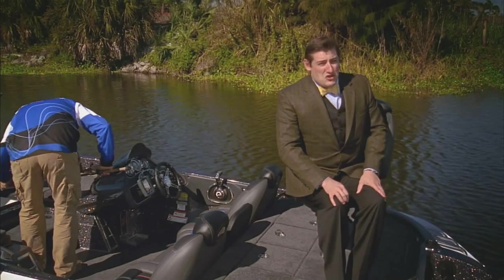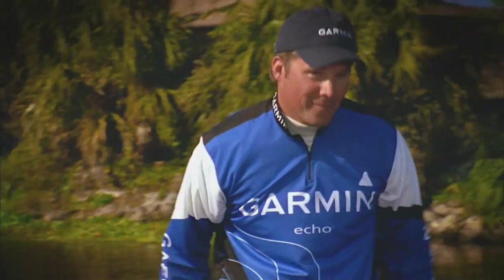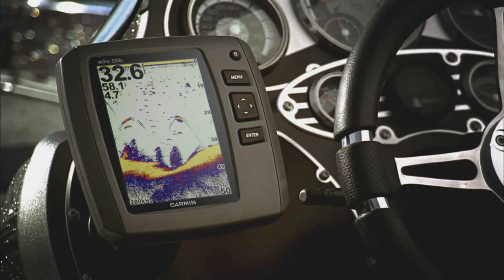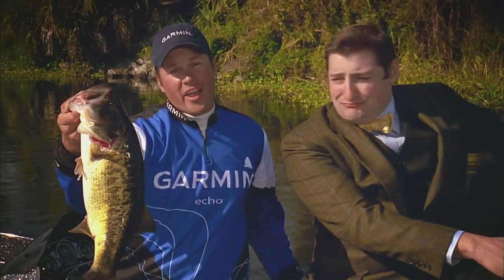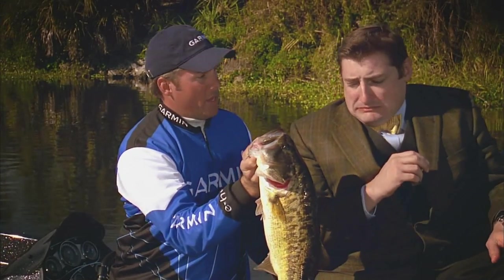Garmin says their new Echo Fish Finders are simply the best fish finders for the money. Garmin also says you'll be impressed with the Echo Fish Finders' excellent power, screen clarity, and free transom and trolling motor mounting kit.